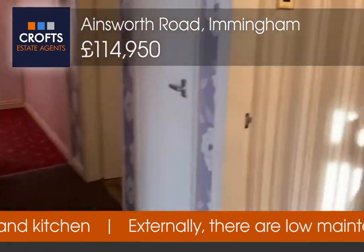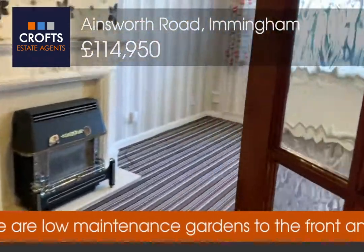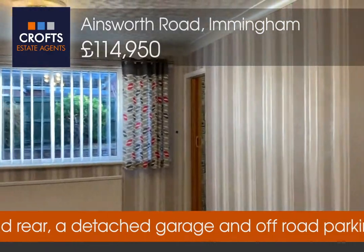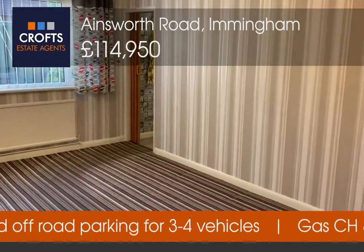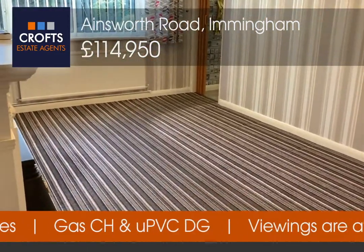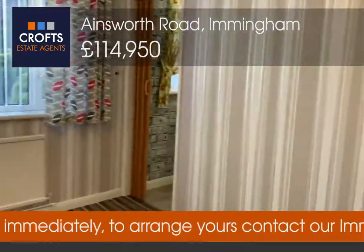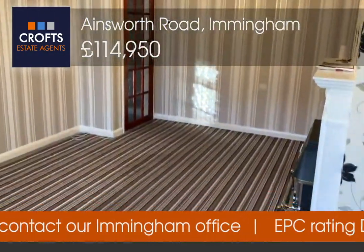Heading back out into the hallway and turning to the right is this spacious and deceivingly large living room. I'll just close that door so you can get a perfect idea of the size of the living room. Plenty of floor space available, and if we go to the other corner you'll be able to see it from all angles.